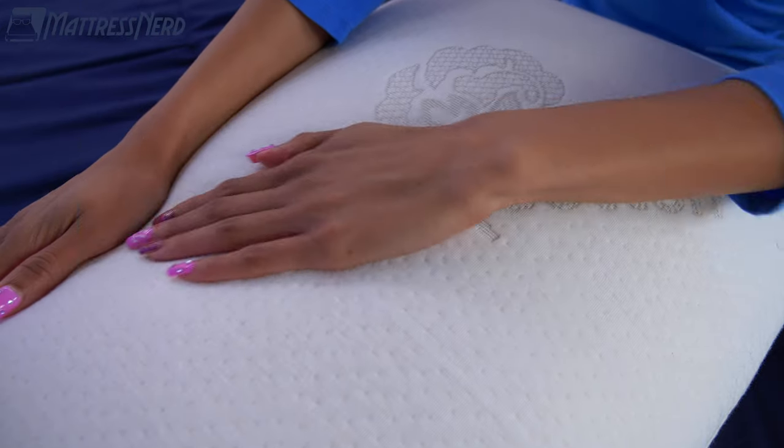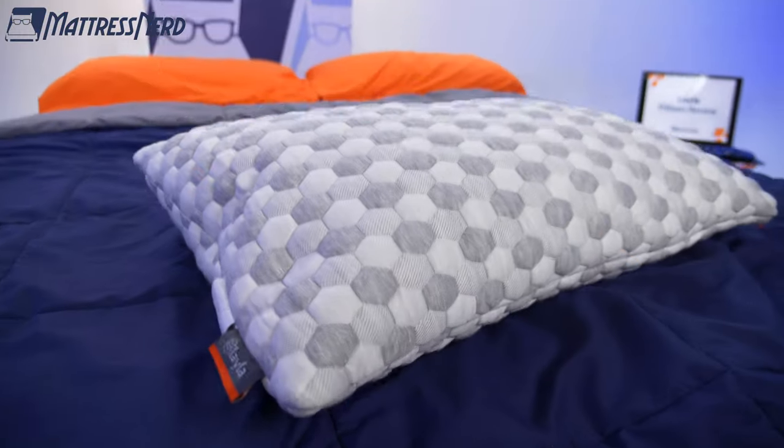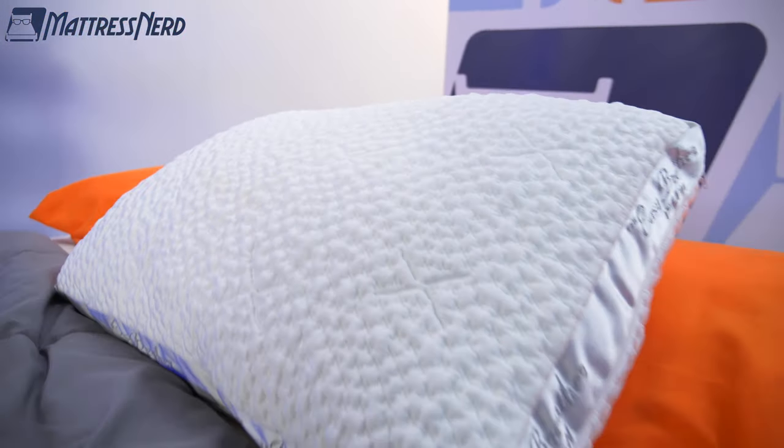In today's video, we'll be highlighting stomach sleeper friendly pillows with a soft firmness level and a low loft that'll be perfect for maintaining proper spinal alignment in your go-to position. Don't forget to hit that subscribe button and let's get started.